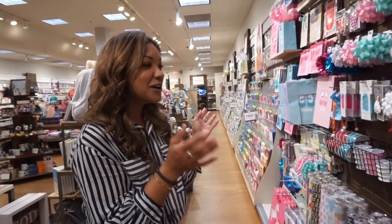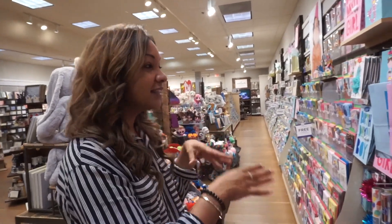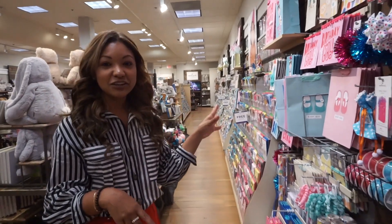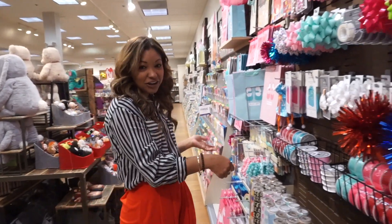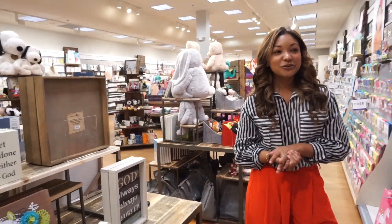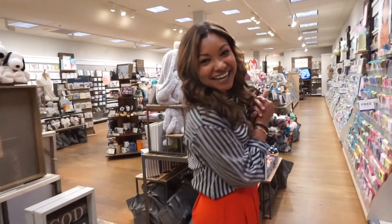Hey guys, so we are here at the Gardens Mall where they are about to do a grand reopening of the new Hallmark store. As you can see it's getting busier. The owners told us that they remodeled everything — now the cards are all on the outskirts and everything that relates to the cards is right in front of them, so you can get a card and look right over and get a gift that matches your card, which is a really cool dynamic. Let's check it out!